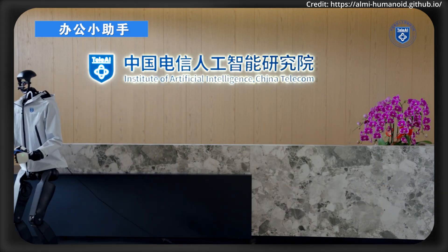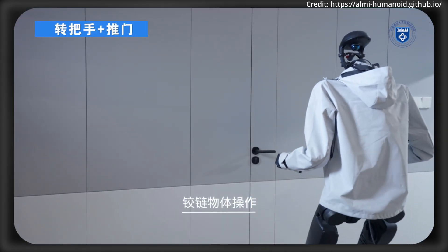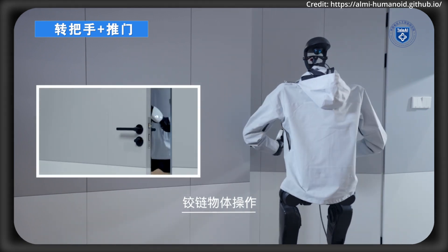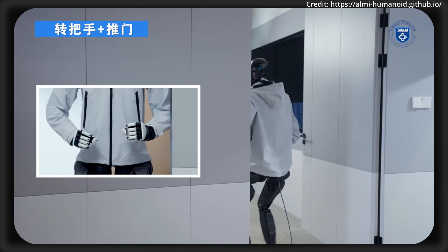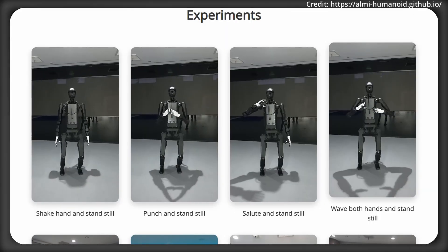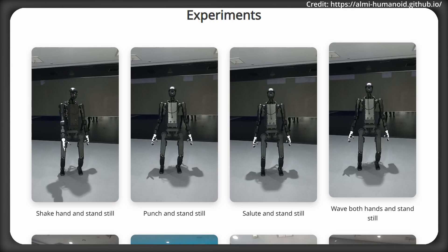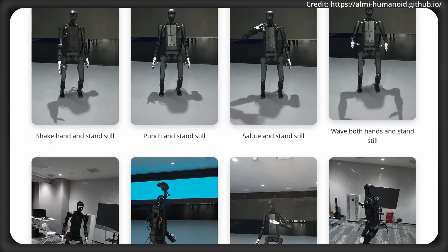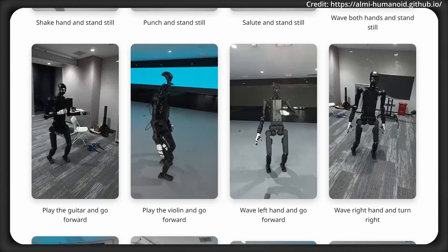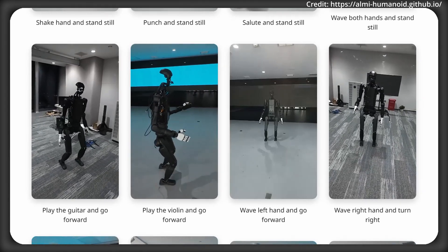The team also released ALMI-X, a comprehensive dataset of high-quality whole-body motion trajectories from Mujoco simulations that are ready for deployment in real robots. In the experiments, the robot was able to perform all different types of movements while using its upper and lower body simultaneously, as shown on screen.